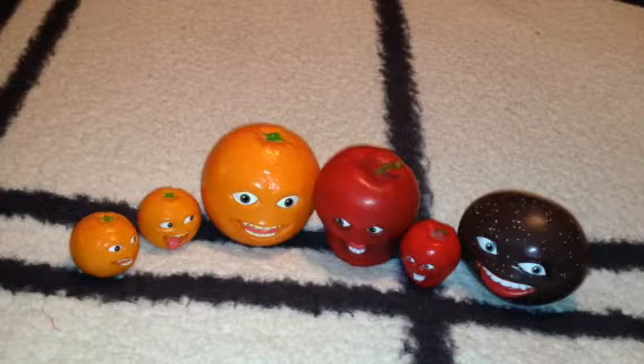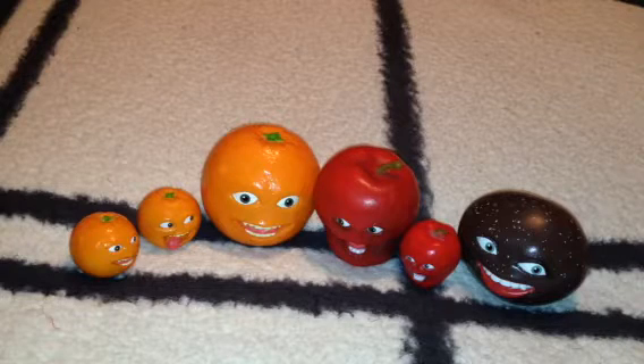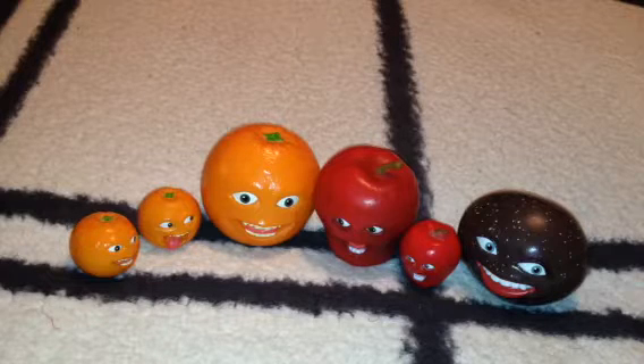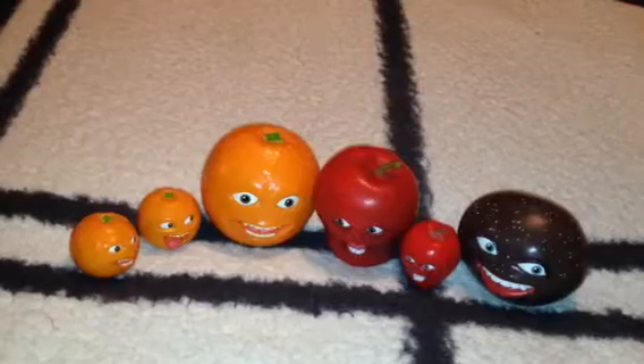Hello there everybody on YouTube and subscribers. In today's video I'm going to show you a small collection of the Annoying Orange toys that I have so far.